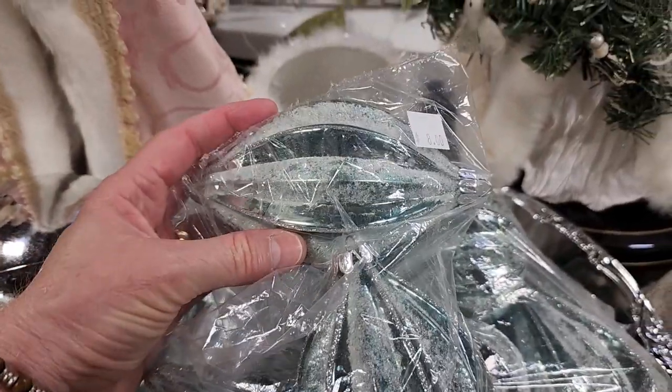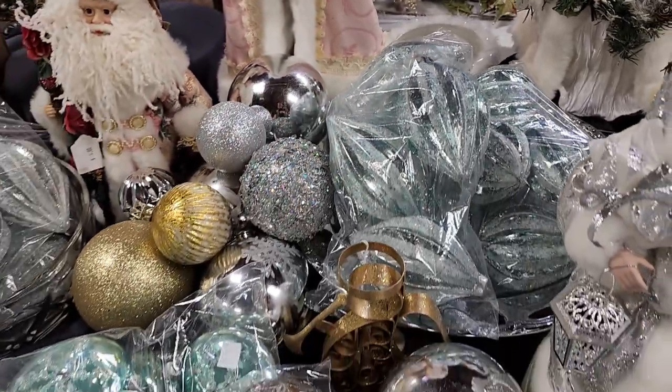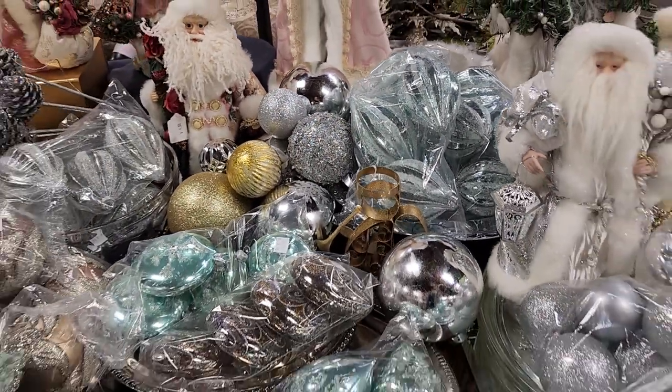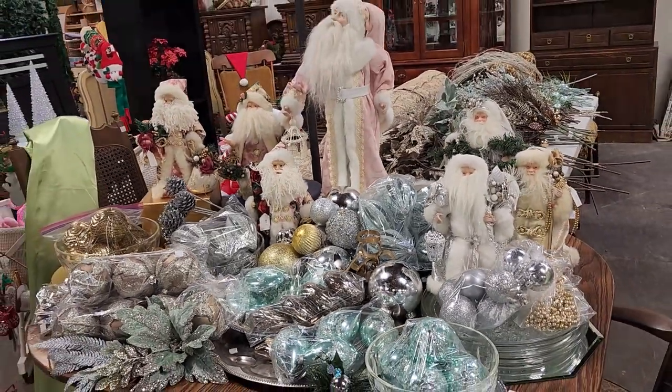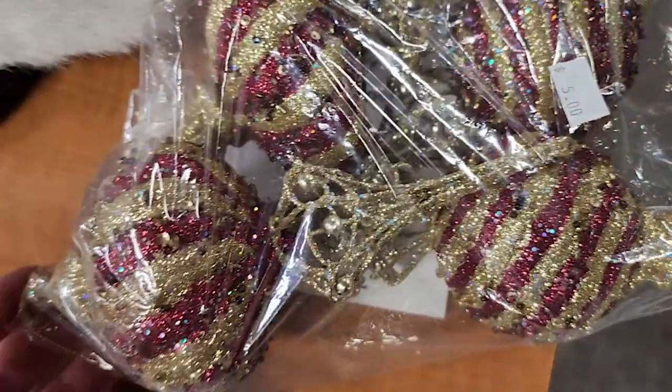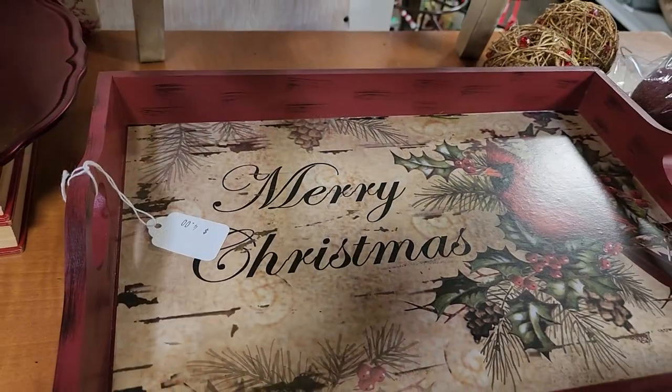It certainly got me in the Christmas spirit, that's for sure. And I love these for $5 — again, these were glass. And I thought this was a cute Christmas tray for $4.